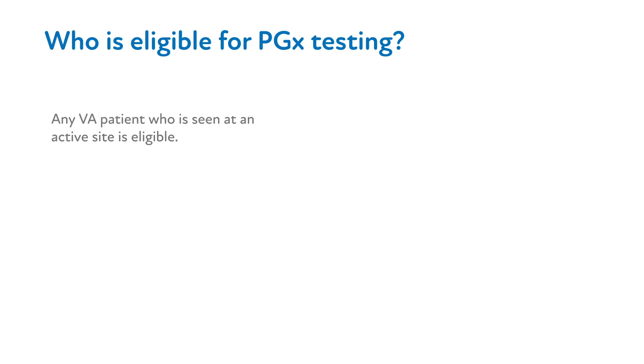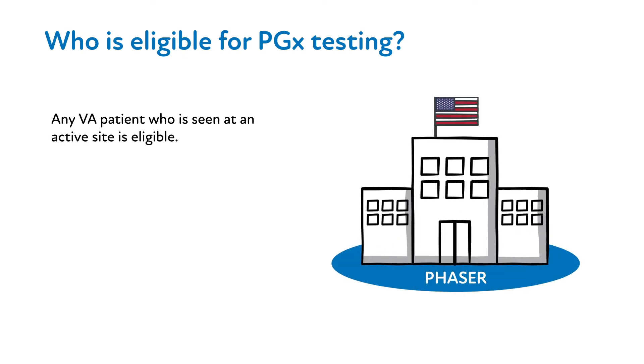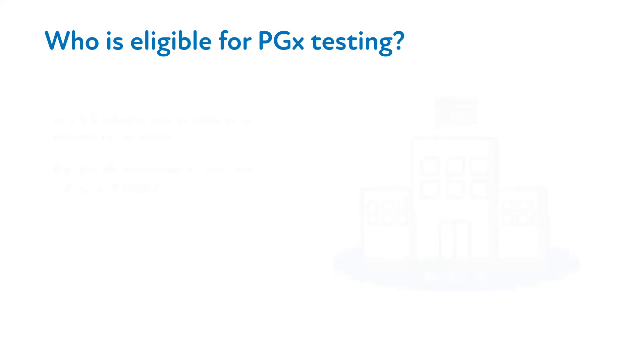Any VA patient who is seen at an active PHASER site is eligible for PGX testing. No specific diagnosis or need for a drug is required to order the PHASER panel test. PHASER testing can be pursued without an indication for a medication or a specific diagnosis.